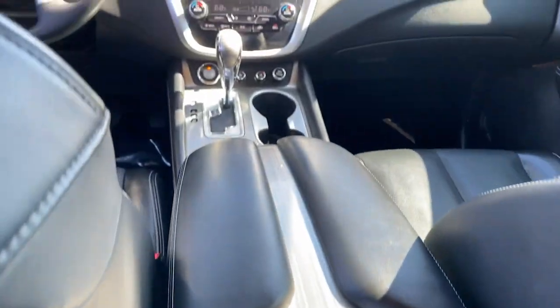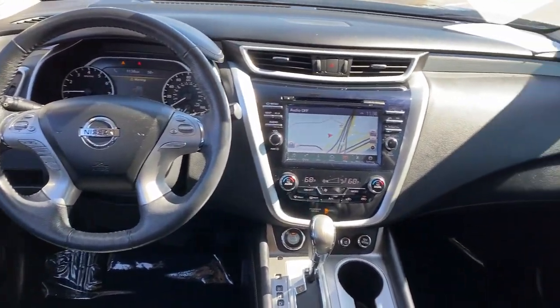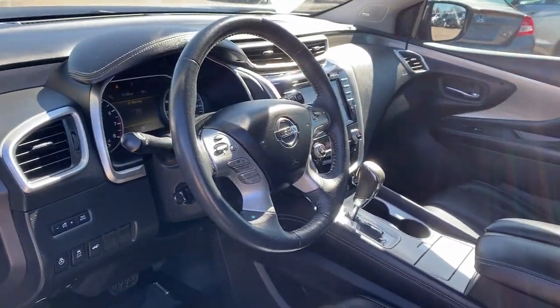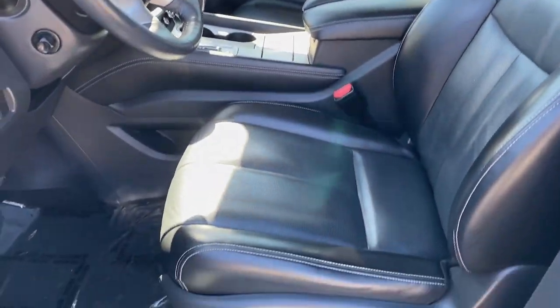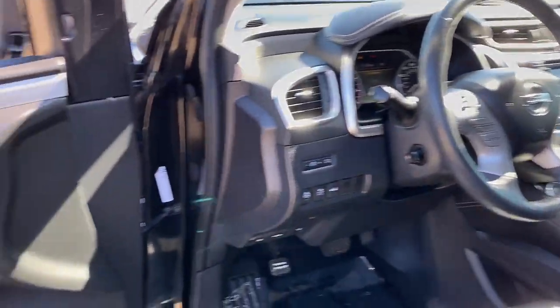These are just some of the great options this vehicle comes with: panoramic roof, navigation system, keyless entry, sun/moonroof, heated mirrors, power liftgate, cooled front seats, premium sound system, backup camera, power passenger seat.